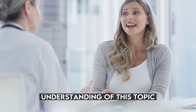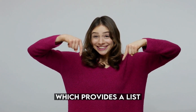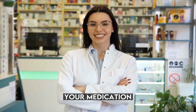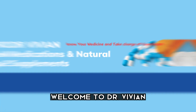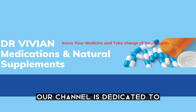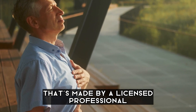For a more comprehensive understanding of this topic, please refer to the link in the description below, which provides a list of the top 10 questions to ask your pharmacist when picking up your medication. If you're new here, welcome to Dr. Vivian Medications and Natural Supplements. Our channel is dedicated to providing valuable information on health and wellness, made by a licensed professional.